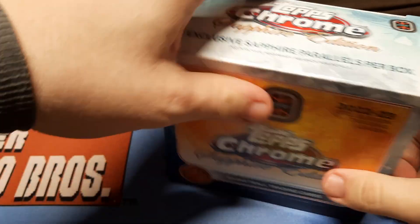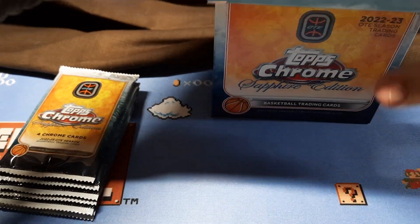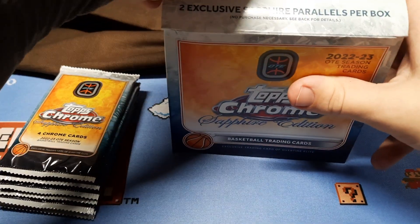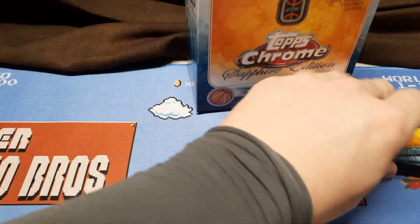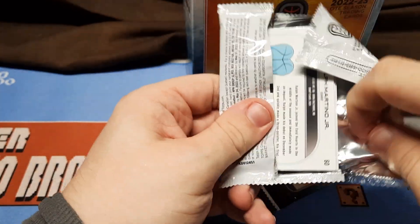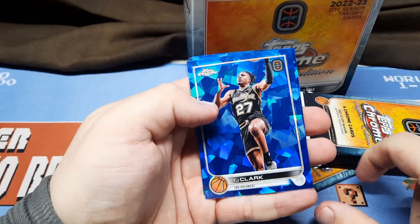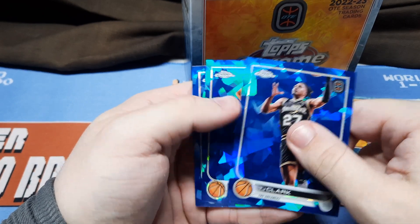Couldn't find my blade, but let's see what we got in here. Top Chrome is always usually a nice product, so sapphire — just the base alone looks great. TJ Clark — look at that design. Looks great.